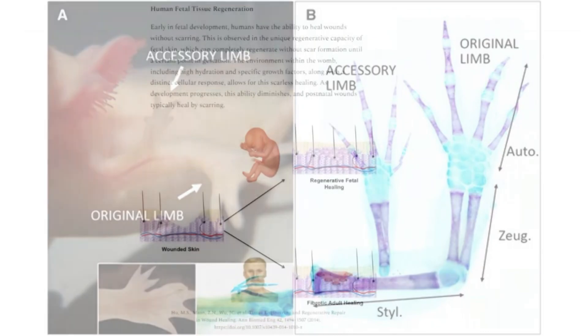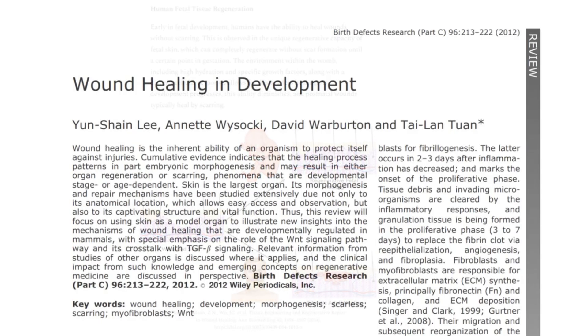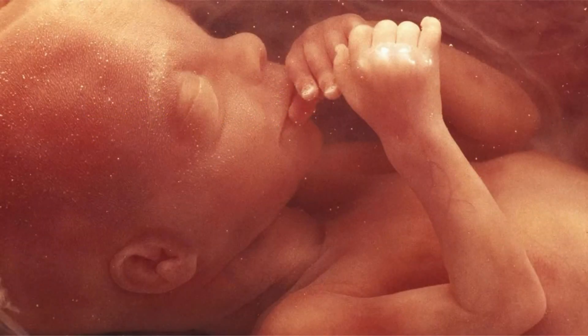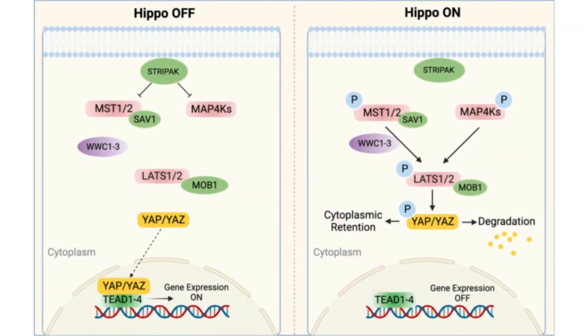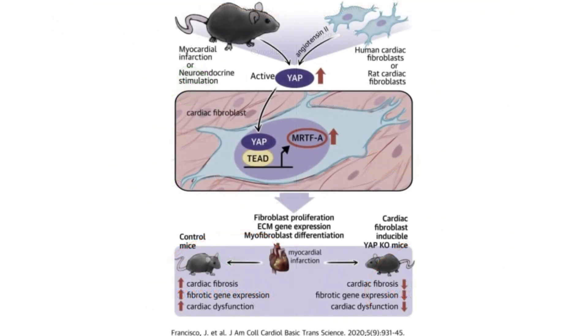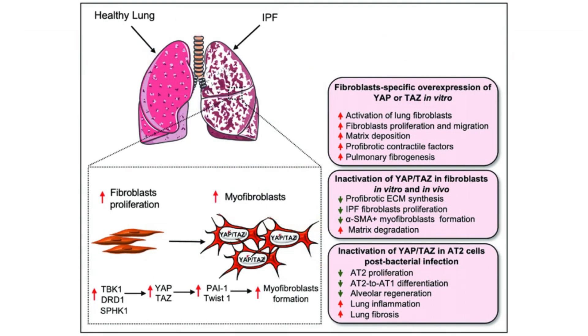When we look at early fetal development in the context of humans, human fetuses have the ability to heal wounds without scarring. This is observed in the unique regenerative capacity of fetal skin, which can completely regenerate without scar formation until a certain point in gestation. The environment within the womb, including high hydration and specific growth factors along with a distinct cellular response, allows for this scarless healing. Yes Associated Protein, or YAP, is a key regulator within the HIPPO signaling pathway, crucial for controlling organ size, cell proliferation, and apoptosis. It is also significantly involved in wound healing and tissue regeneration. When YAP is active, fibroblasts are more likely to create the fibrous, collagen-rich tissue that leads to scars. Blocking YAP would reduce this scarring tendency and encourage a more regenerative form of healing.